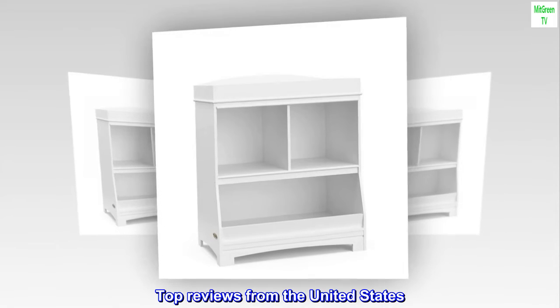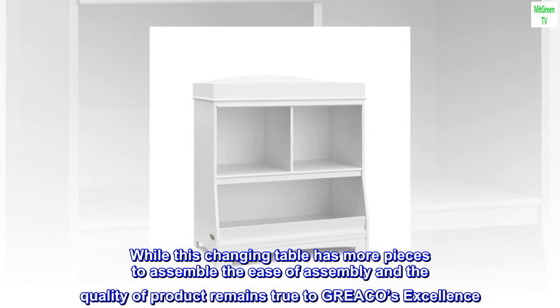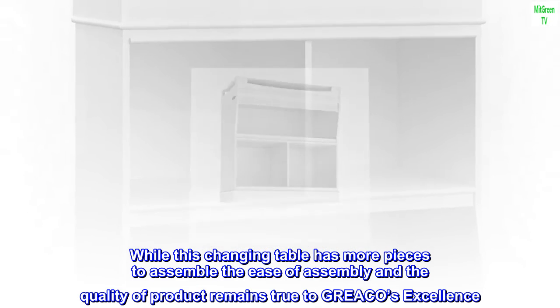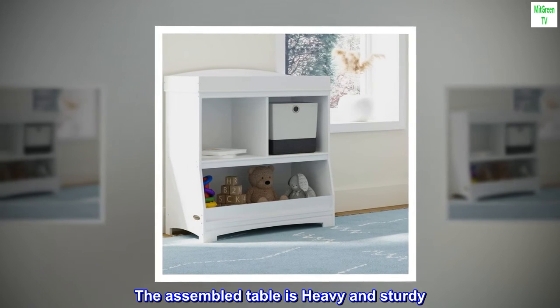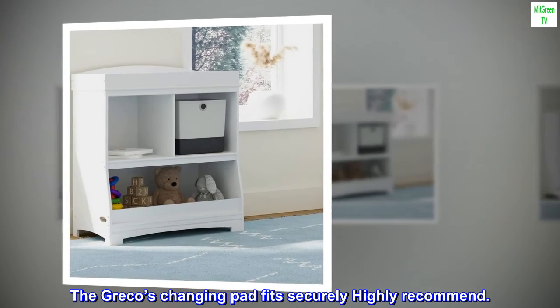Top reviews from the United States. Graco's excellence: while this changing table has more pieces to assemble, the ease of assembly and the quality of product remains true to Graco's excellence. The assembled table is heavy and sturdy. The Graco changing pad fits securely — highly recommend.